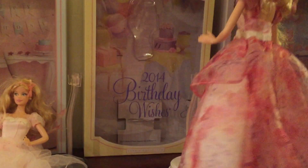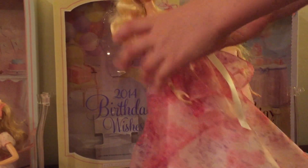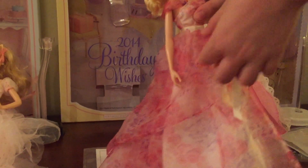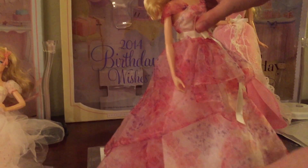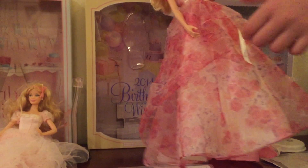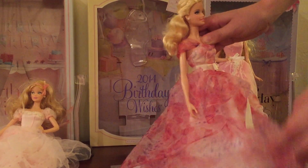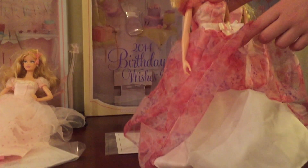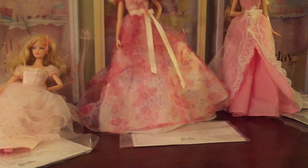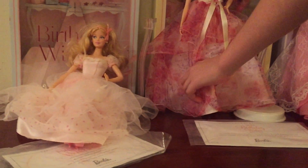This one has the most curliest hair, and she has this big long bow drooping down her dress. She has many layers too, with flowers on it — there's pink and purplish flowers. There's the littlest one which is the top, one that droops all the way down which is the second, and the last layer is white. She has dark pink shoes, and her shoes are darker than the 2012 one.